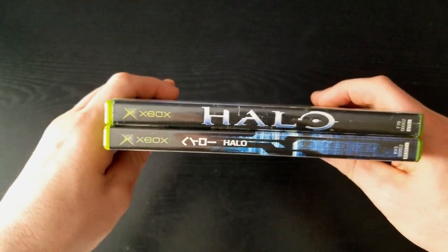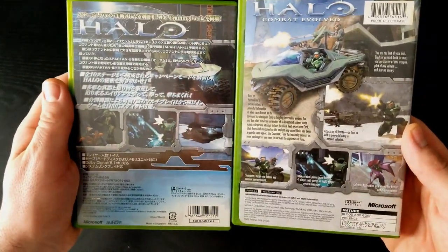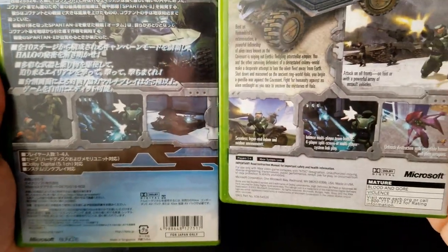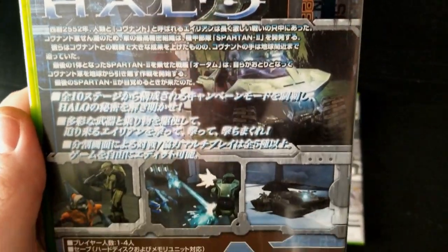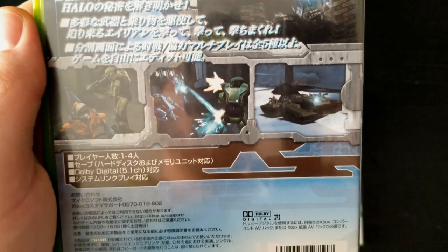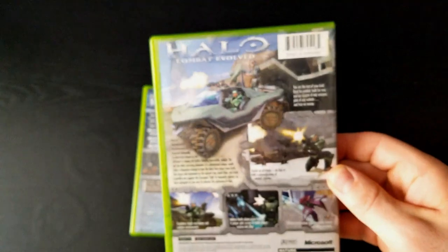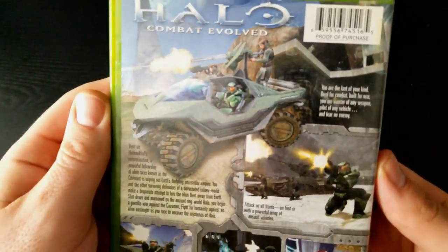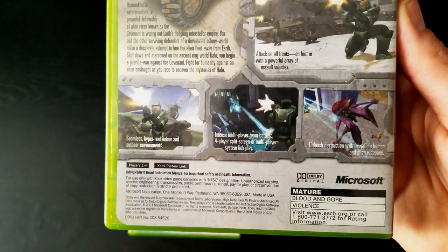There's a lot of text on the back of both these and since I can't read Japanese and my translator app wasn't really helpful, I'm just going to have to assume they both say similar things. You'll notice they both have a similar layout with three pictures at the bottom: the first shows Chief and a grunt, the second shows an Elite and Chief in a gunfight, and the third shows a Scorpion tank with some Marines. Looking at the US version, it prominently shows Chief driving a Warthog with a marine gunning in the back. Only the middle image is the same between the two.